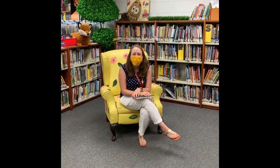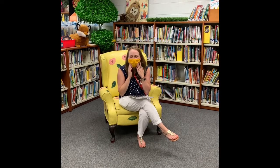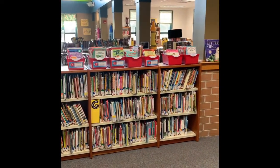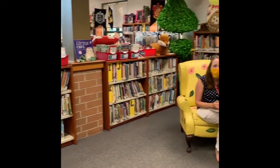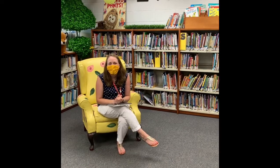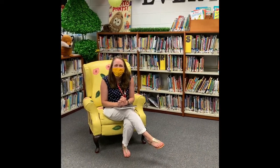Hi Grand Reserve, Mrs. Countryman here — I'm the assistant principal. As you can see, since I'm inside the building I am wearing my mask. All of our staff and students will be wearing masks throughout the day. This is our amazing library. This year students will not be coming into the library, but Miss Hamer, our fantastic librarian, and our library paraprofessional Miss Magazzini are going to be working together to deliver books in a safe way to each classroom.